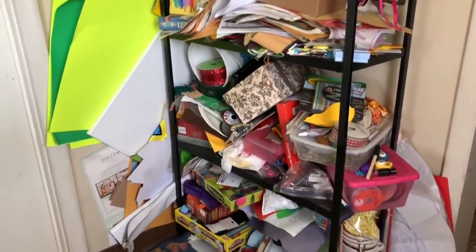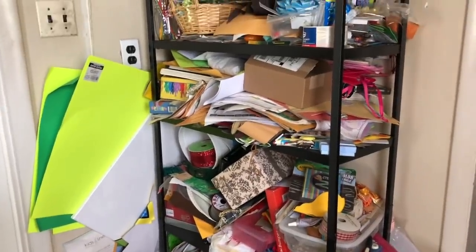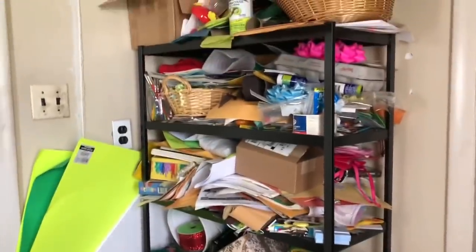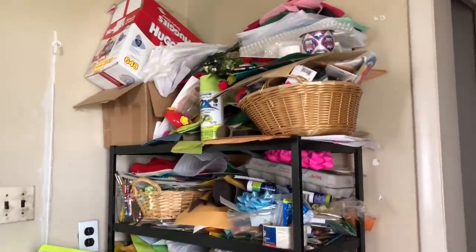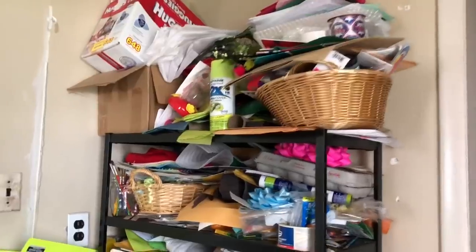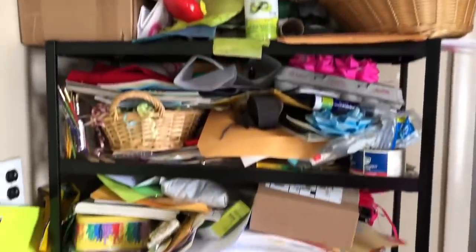Small sections at a time help keep my anxiety at bay so that I can make better decisions and I don't feel overwhelmed and it doesn't feel like a great loss. So yes, back to this. We're in the laundry room and we're going to tackle the crafty shelf.